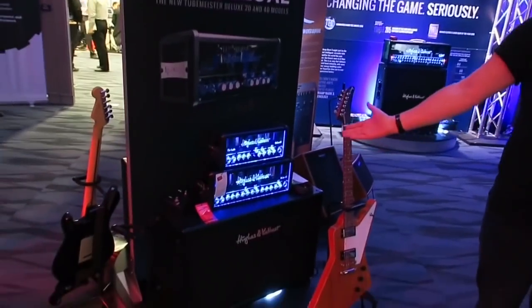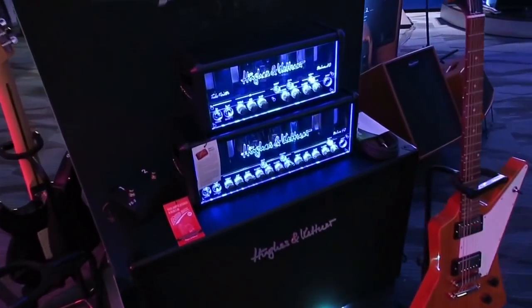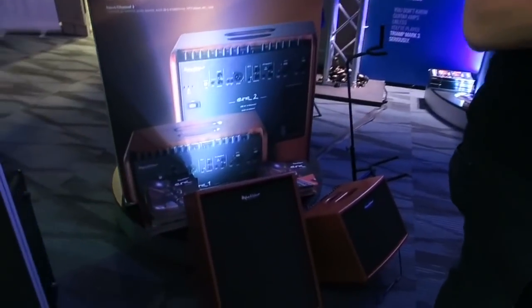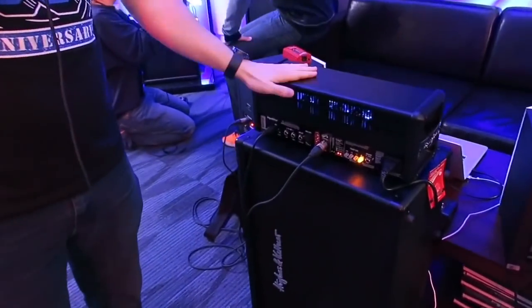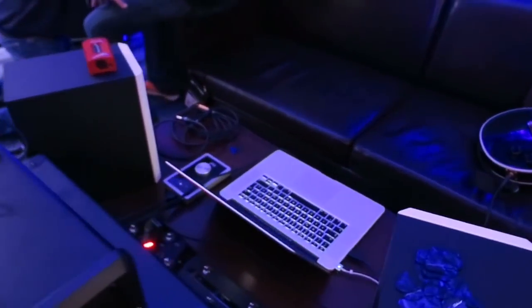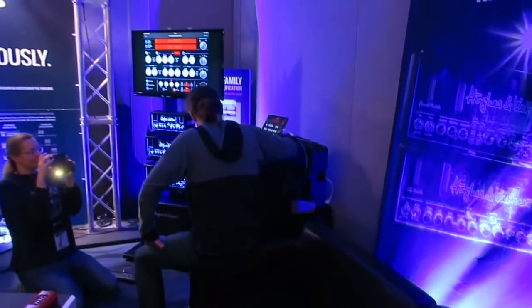We've also got the TubeMeister Deluxes, which you know from the 2016 NAMM show. If you step across here there's another ERA station for you to get testing them out, and if you're really into recording or the Redbox AE DI output, come across to our Grammeister recording suite where we have a little couch. You can plug in through the studio monitors, test out the Redbox DI for yourself, see how it sounds, build your own presets, take them home with you — you can do it all here.